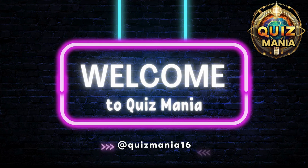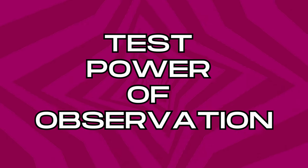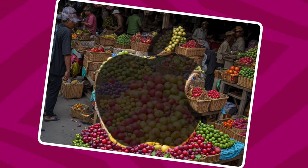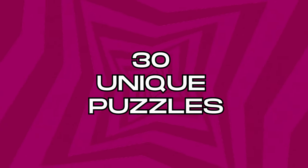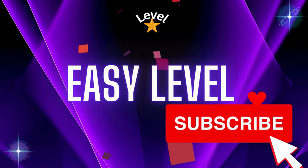Hi guys, welcome back to Quizmania. Test your observation skills in today's edition of Guess the Famous Brand Logo in Optical Illusion, with 30 unique puzzles at 4 difficulty levels — from easy to impossible. Let's start with easy level.